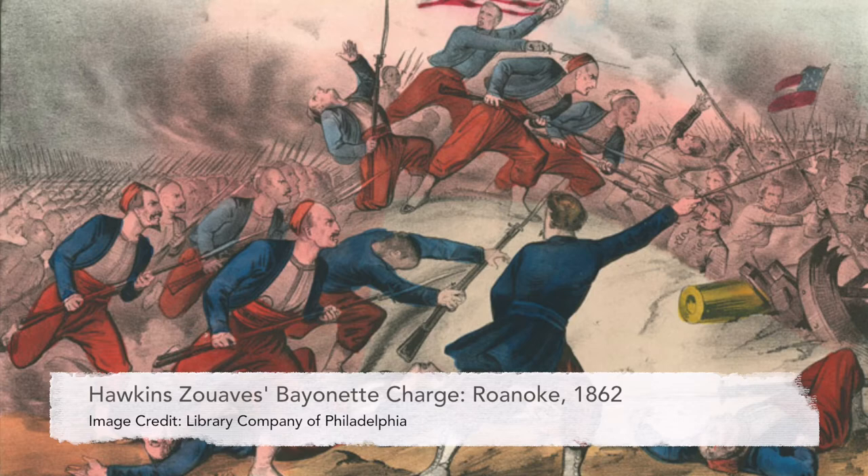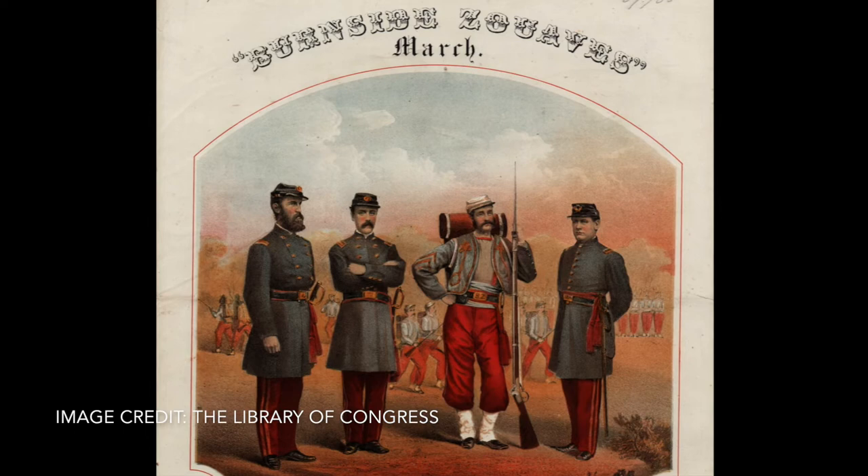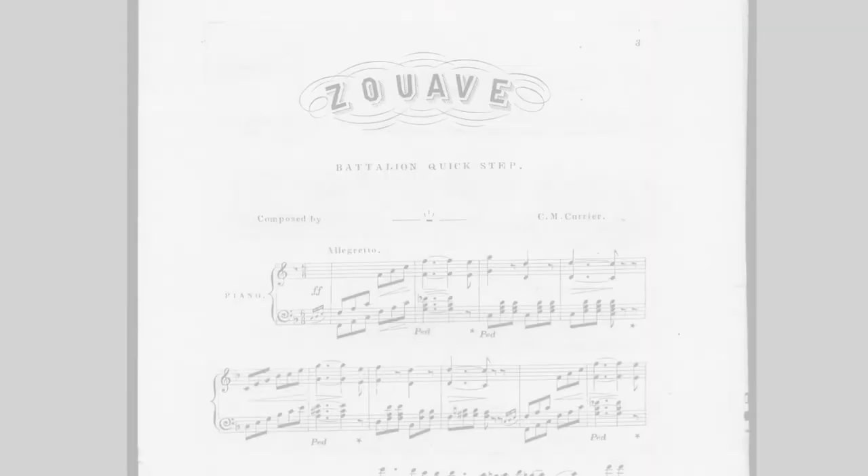The zouaves weren't just popular when it came to military uniforms. In the 1850s United States, there were zouave songs, there were zouave dolls, and people even dressed up as zouaves in theatrical productions.